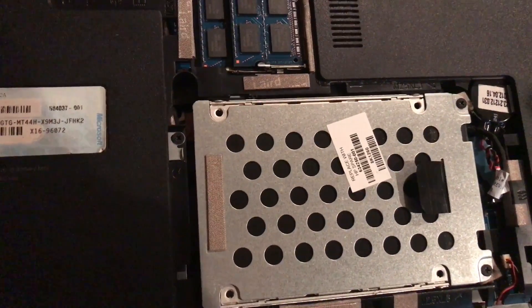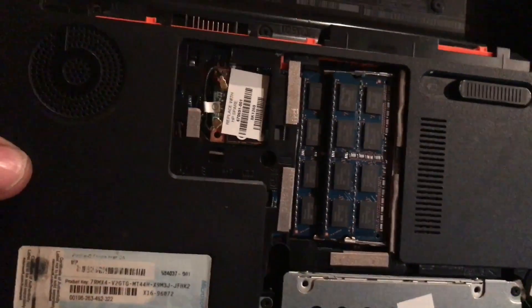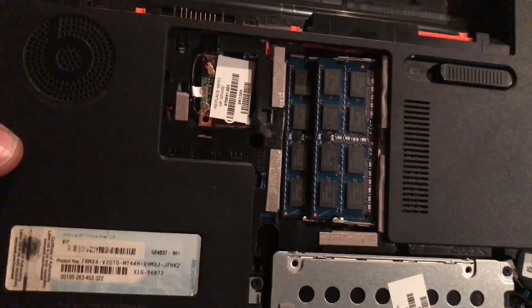As you can see, I've gotten the MX300 installed. This laptop has 16 gigabytes of RAM, and that's pretty much the best you can get for a Windows 10 laptop to play video games.